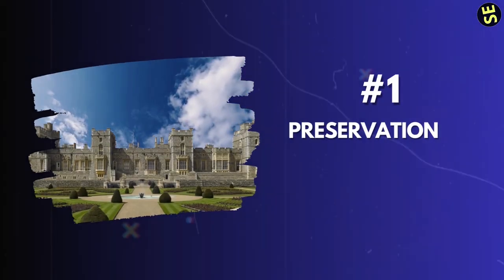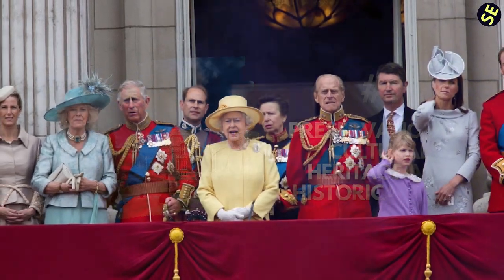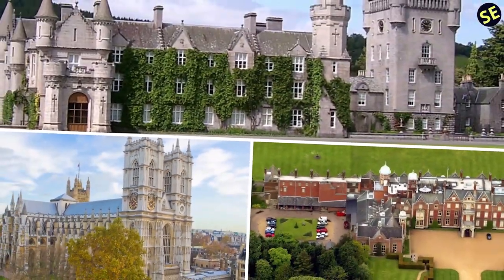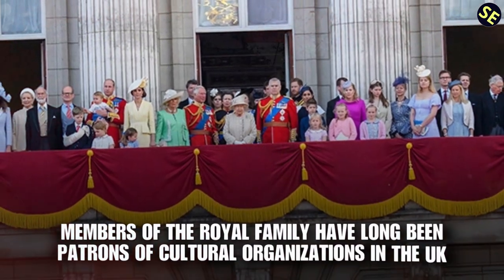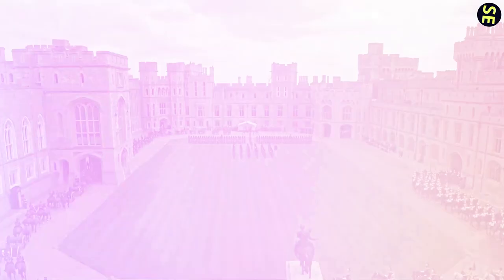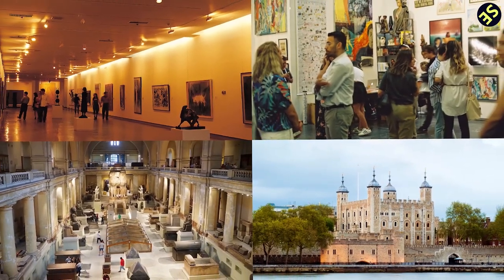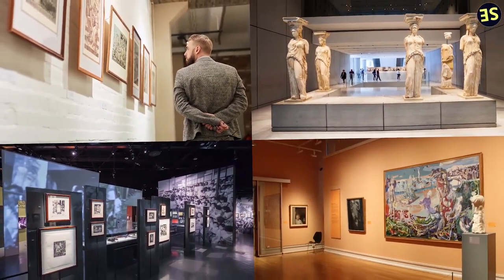1. Preservation of Cultural Heritage and Historical Sites. The British royal family has played a significant role in preserving cultural heritage and historical sites in the UK. Members of the royal family have long been patrons of cultural organizations, including museums, art galleries, and heritage sites. By lending their name and support to these institutions, they help to raise awareness and funds needed for their preservation and upkeep.